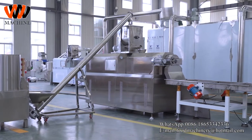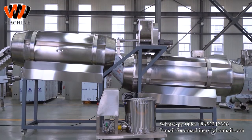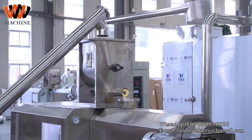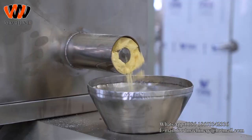The automatic puff snack production line adopts advanced twin-screw extrusion technology. It can produce a variety of direct puff snack foods such as corn chips, cheese ball, chochos, mushroom shape, etc.